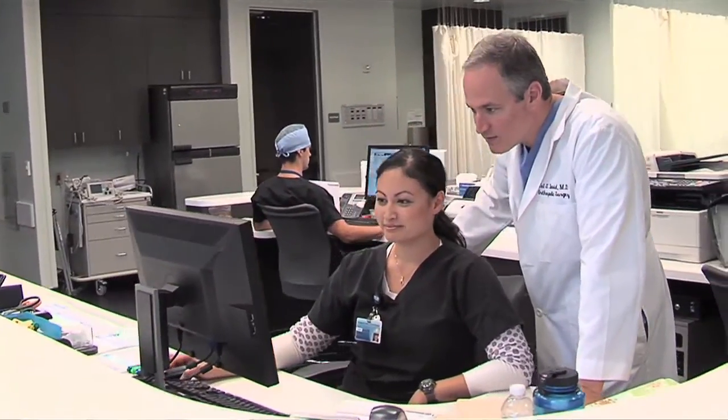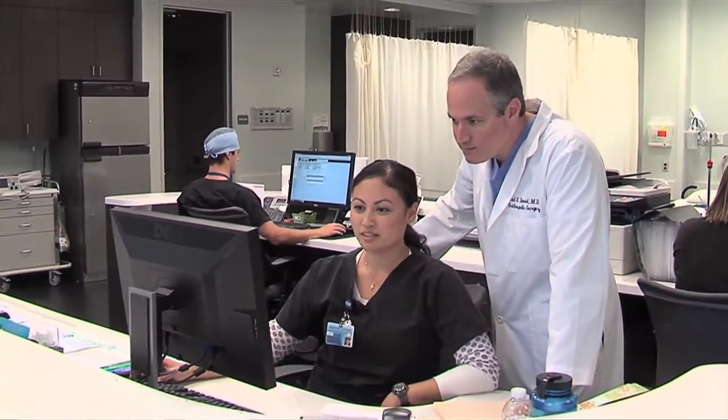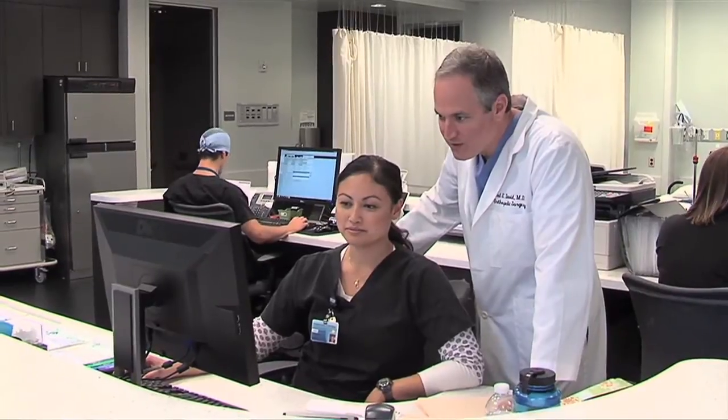The stem cell treatments that we're doing are primarily from our own practices. I have a partner who's an orthopedic surgeon, and together we're identifying patients that we think would be appropriate. Once those patients are screened and found to be appropriate, we bring them into the study — an IRB approved study looking specifically at stem cell treatments, who's benefiting from it, and then following them out longitudinally and prospectively.